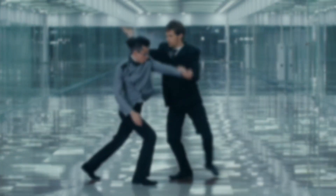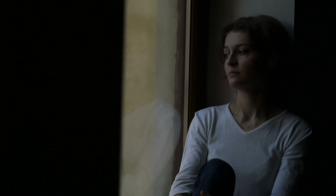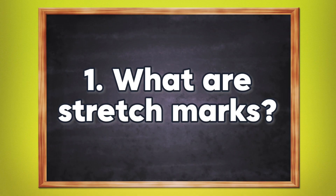I hate stretch marks — not that I have a personal vendetta against them, I just hate the way they affect patients' self-confidence. It can be really unsightly sometimes, and often patients' treatment journeys are extremely frustrating. Before we dive into that, we need to first understand what stretch marks are, starting with the basics.